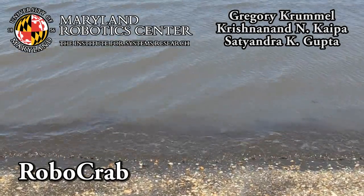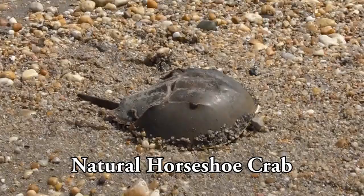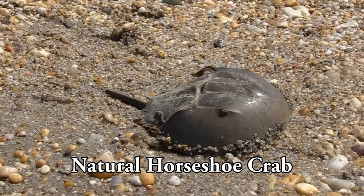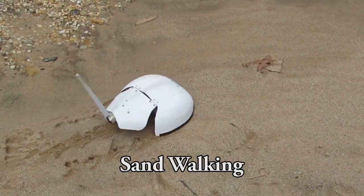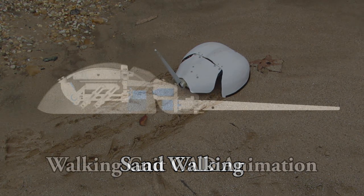Entry into aquatic environments through the surf zone is particularly difficult for amphibious robots. A new surf zone robot is inspired by horseshoe crabs, which are built for effective surf entry with minimal mass and power. The walking gait was developed from the mechanics of horseshoe crab walking, which uses the vacuum-formed shell for support and the legs for propulsion in granular media.